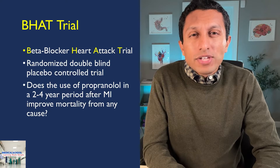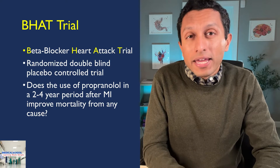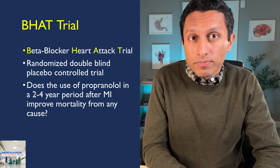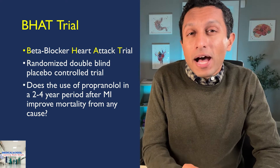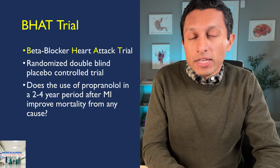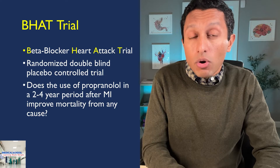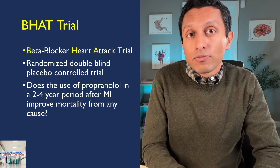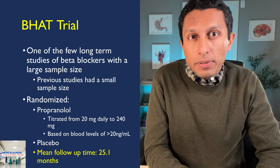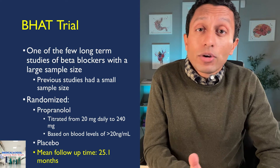Why do we use beta blockers after someone has a heart attack? This very question was asked by the BHAT trial — the Beta Blocker Heart Attack Trial — published in 1982 in the Journal of the American Medical Association. The BHAT trial was a randomized, double-blind, placebo-controlled trial that aimed to answer whether the use of propranolol over a 2-to-4-year period after a myocardial infarction could improve all-cause mortality. It stood apart as one of the few long-term studies with a large sample size, as previous studies were done in very small groups.